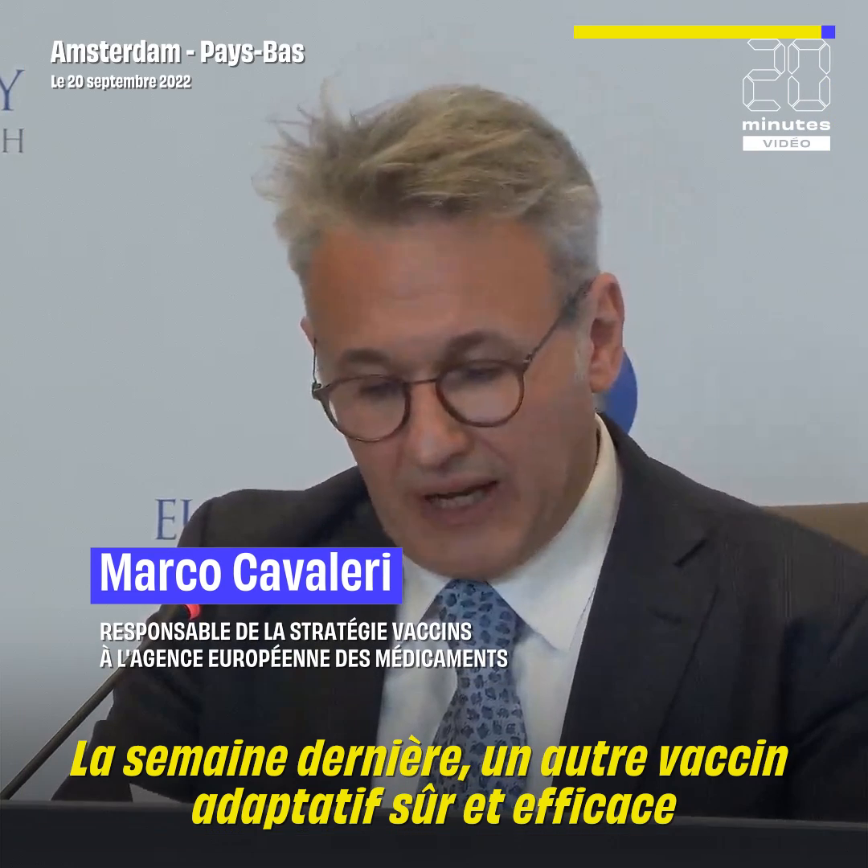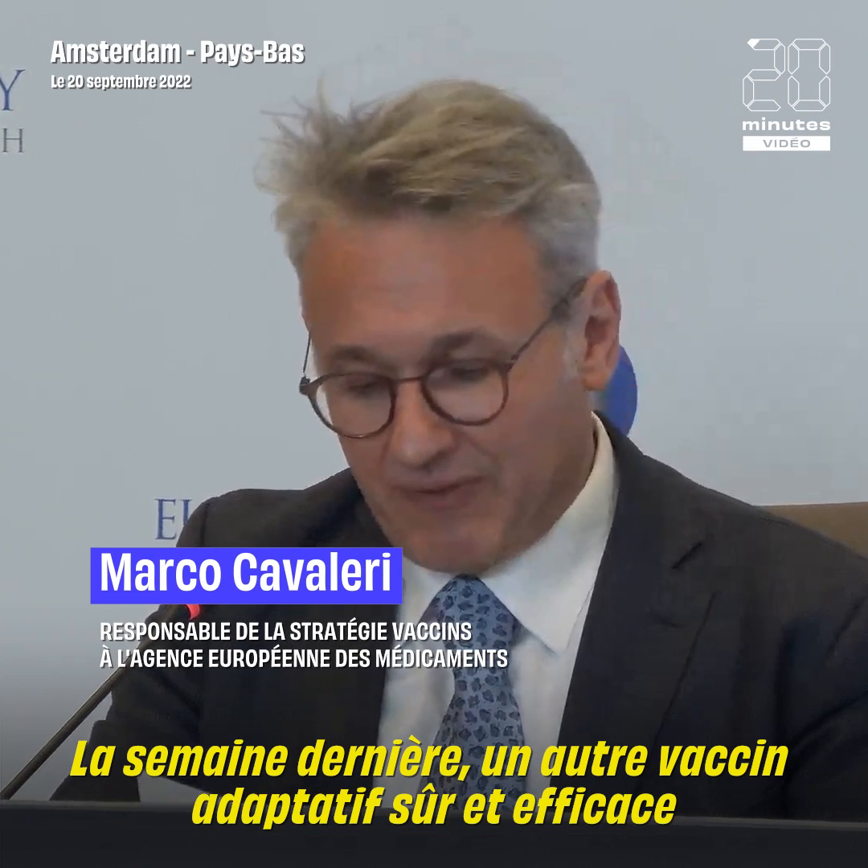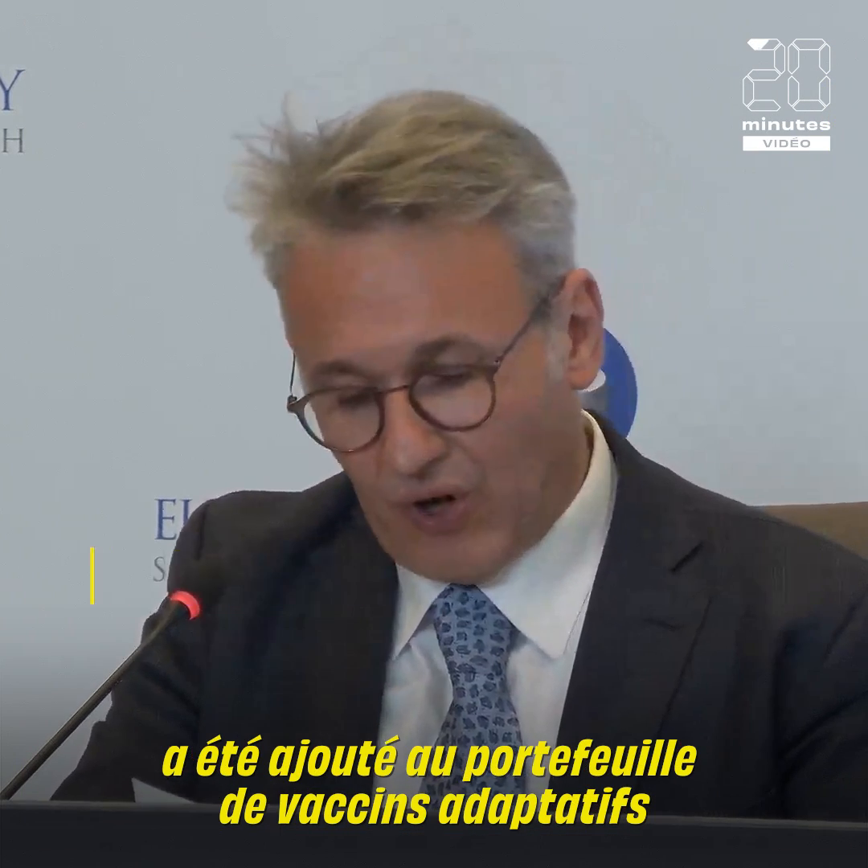Last week, another safe and effective adaptive vaccine was added to the portfolio of adaptive vaccines available in the European Union.